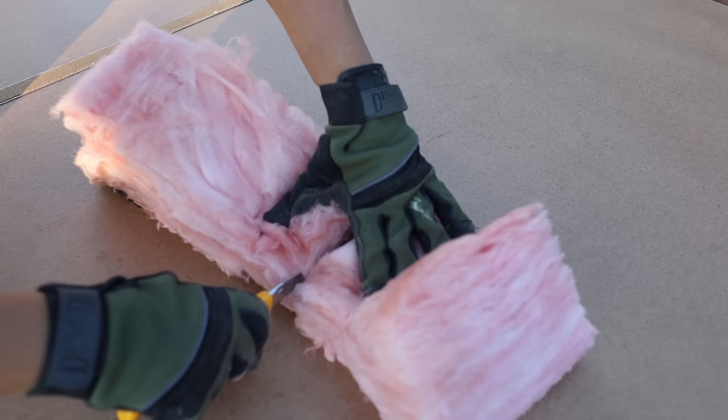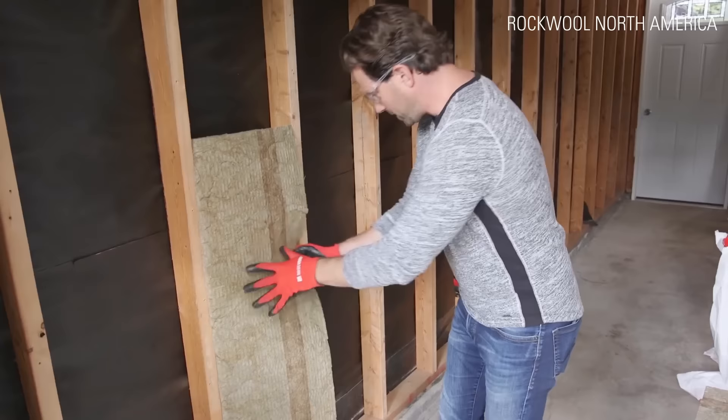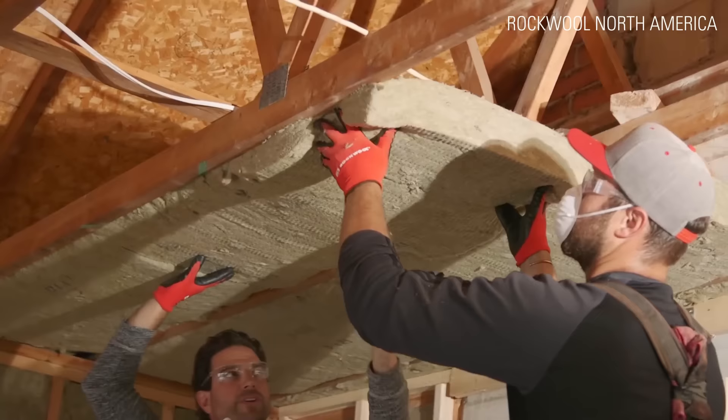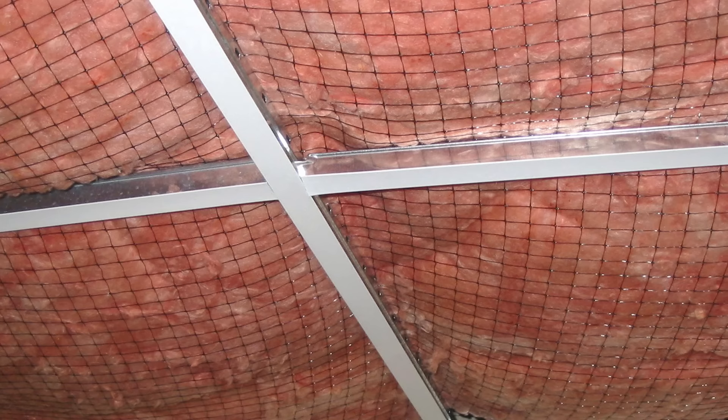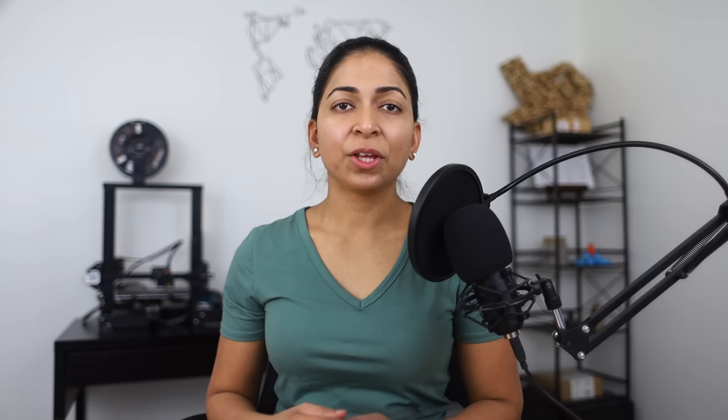Both stone wool and fiberglass are pretty easy to use. Stone wool can be cut with a serrated bread knife, while fiberglass can be cut with a utility knife. Stone wool is easier to install because the dense, firm bats friction fit into place and don't require any stapling on walls or ceilings. Fiberglass is fluffy so it needs to be secured with staples or wire. You must wear gloves, long-sleeved shirts, and a respirator when handling both materials — tiny shards of rock or glass can be embedded in bare skin and cause rashes.